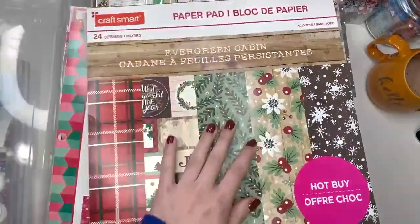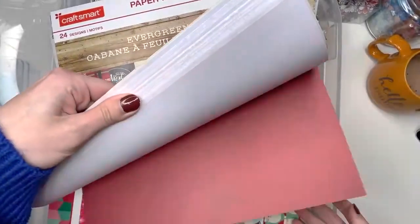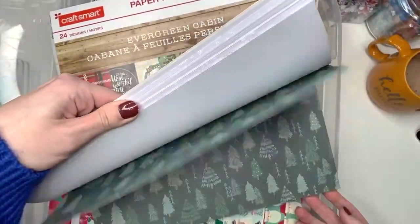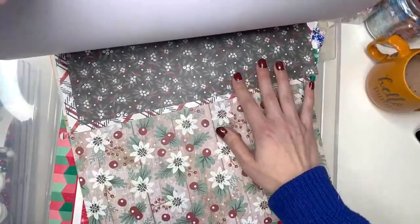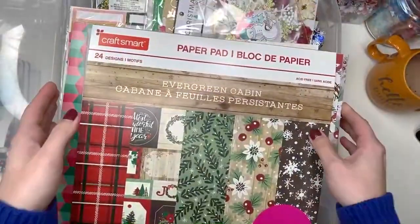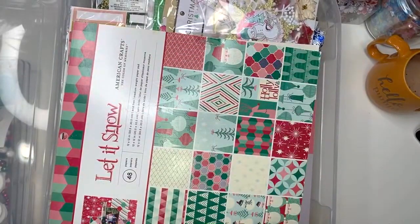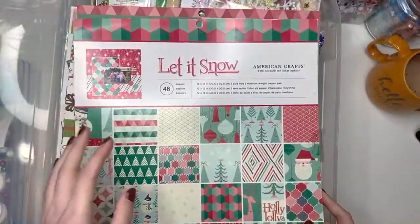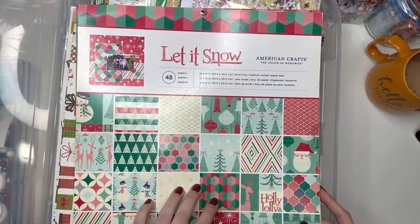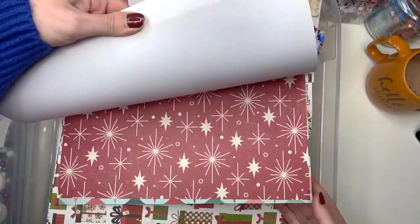So I have this paper pad called Evergreen Cabin — it's cute. I only used like a couple of sheets from this, or I guess a little bit more than a couple because I have these scraps here. This one was a $5 hot buy from Michael's called Evergreen Cabin. I also have this one and I actually don't really like this one, so I gotta figure out a project to use it on. If you guys have any ideas let me know — this one is called Let It Snow by American Crafts.